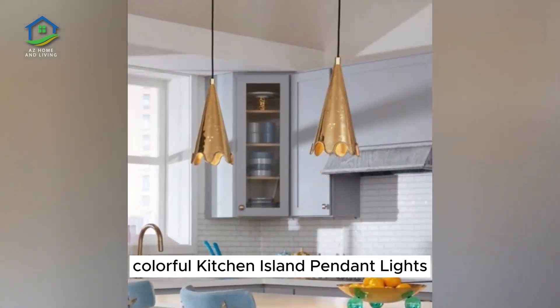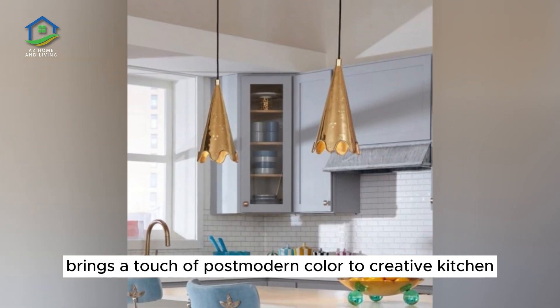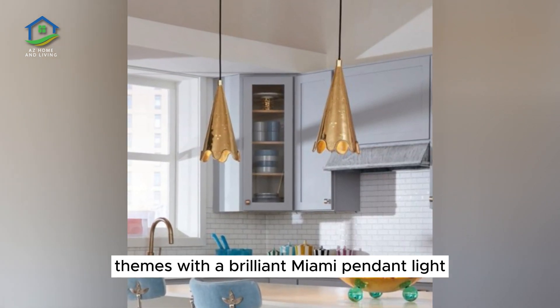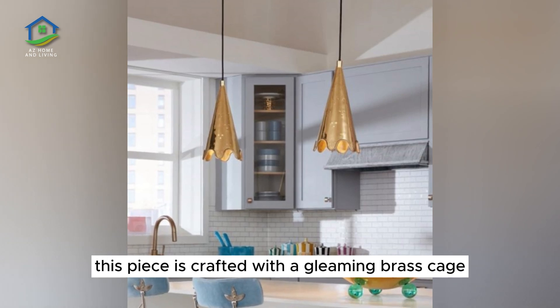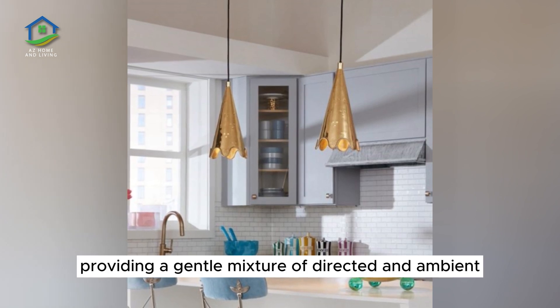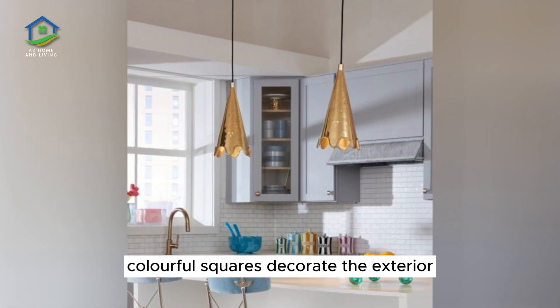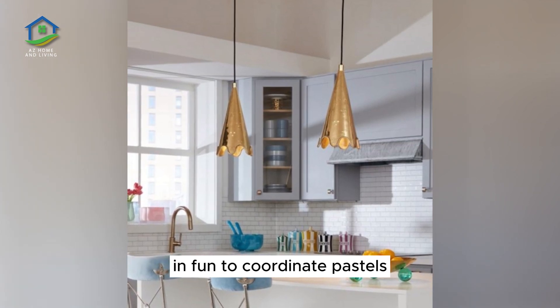Colorful Kitchen Island Pendant Lights. Jonathan Adler brings a touch of postmodern color to creative kitchen themes with a brilliant Miami pendant light. This piece is crafted with a gleaming brass cage that surrounds a frosted glass cylinder, providing a gentle mixture of directed and ambient illumination. Colorful squares decorate the exterior in fun-to-coordinate pastels.